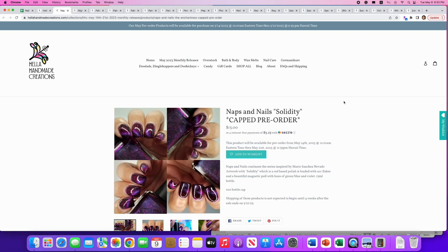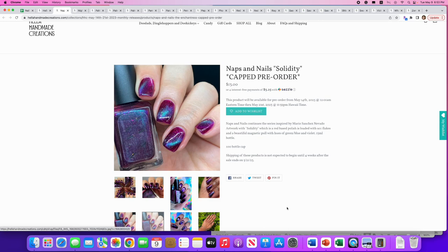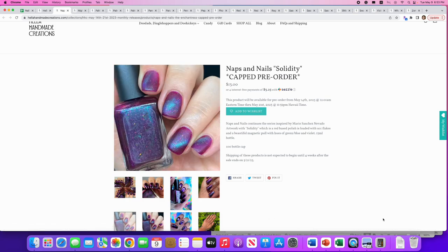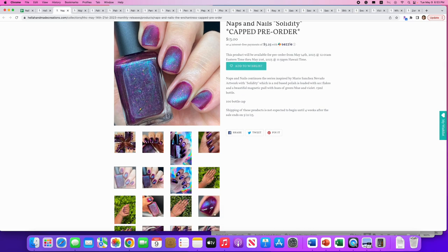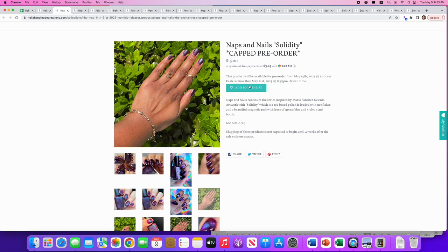Naps and Nails: 'Solidity,' still by the artwork of Mario Sanchez Nevado. It's a red base polish loaded with UCC flakes and a beautiful magnetic pull with hues of green, blue, and violet. 100 available. This is really pretty — here's a great shot of the magnetic pull — I love this combo of that sort of magenta and blue, and even matte it's gorgeous. I don't really need more magnetics but I'm going to add it to the wish list and see how it shakes out.